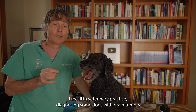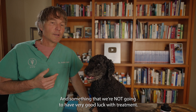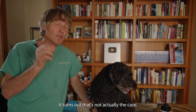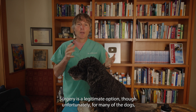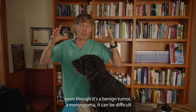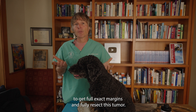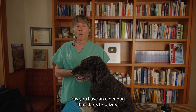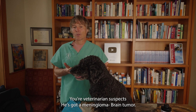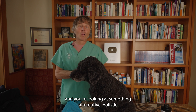In veterinary practice, I recall diagnosing some dogs with brain tumors. At the time, I wasn't really open to treatment — I saw a brain tumor as a huge, inoperable tumor that we'd have very little luck treating. Turns out that's not actually the case. Surgery is a legitimate option for this benign growth, though meningiomas can be difficult to fully resect. Other veterinary options include radiation therapy and chemotherapy. Maybe you don't want to go through all those conventional treatments and you're looking at something alternative and holistic.